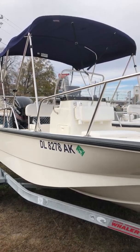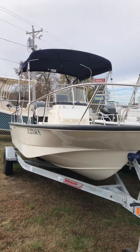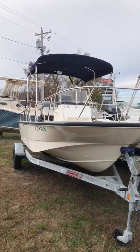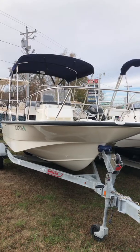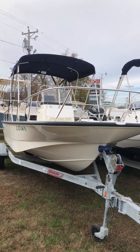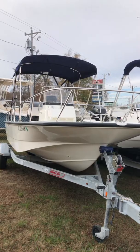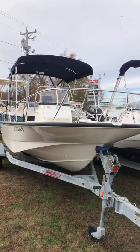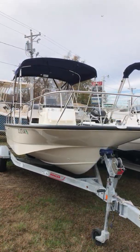This is a Taylor Marine Center special — a 2017 Boston Whaler 170 Montauk with a Mercury 90 horsepower outboard engine with only 23 hours on it and warranty until April 2022. Located here at the Milford, Delaware Taylor Marine Center location.